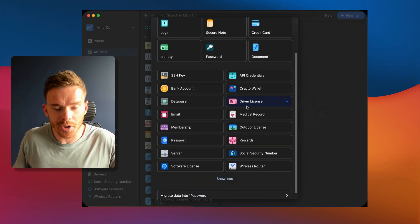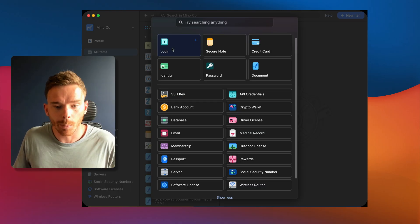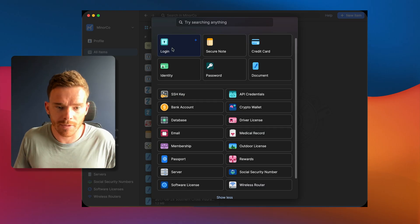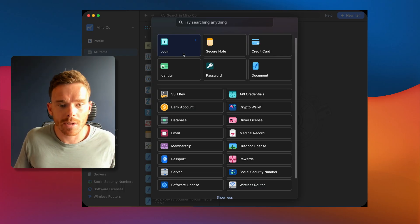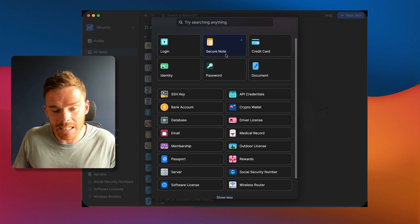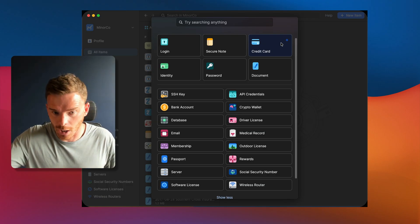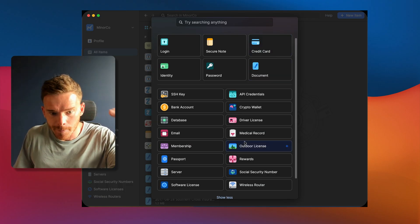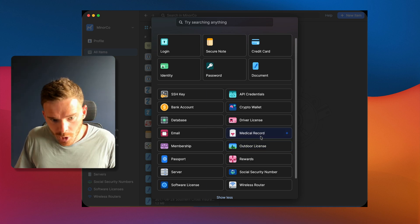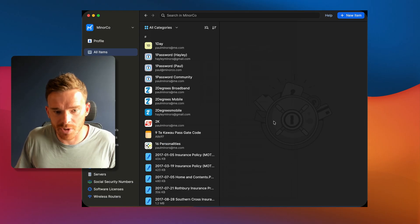Feature number four is how 1Password is set up to store all sorts of different types of information. Of course, most people are going to use it for their login details, but you can put any private or sensitive information into 1Password. As I said in the introduction, this is really where you can start to use 1Password as a digital safety deposit box. You can create secure notes, store credit card details — which is actually very handy for filling in online forms and checkouts — put in membership numbers, licenses, medical records, crypto wallets, API keys, anything private and sensitive that you want to keep secure.